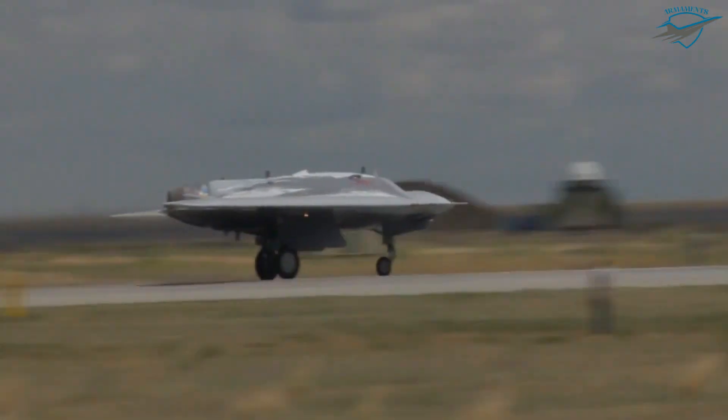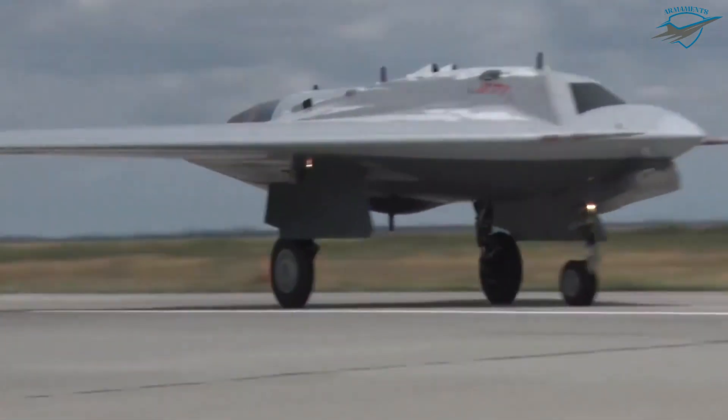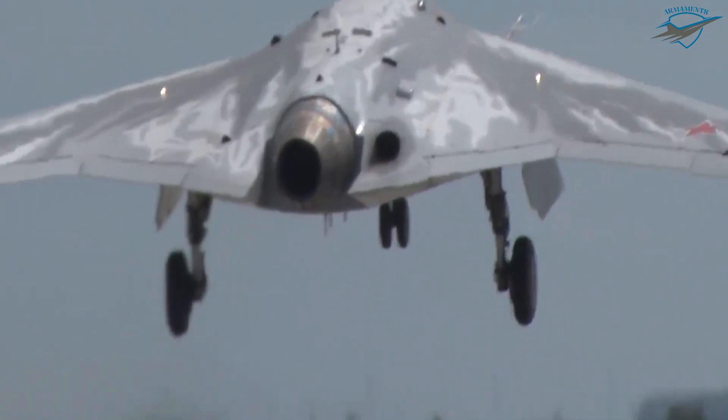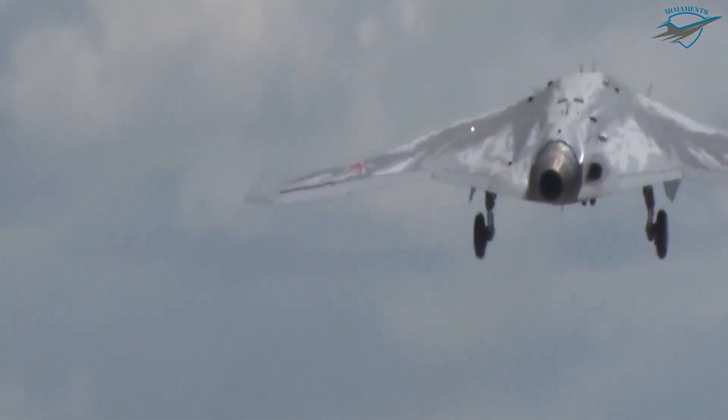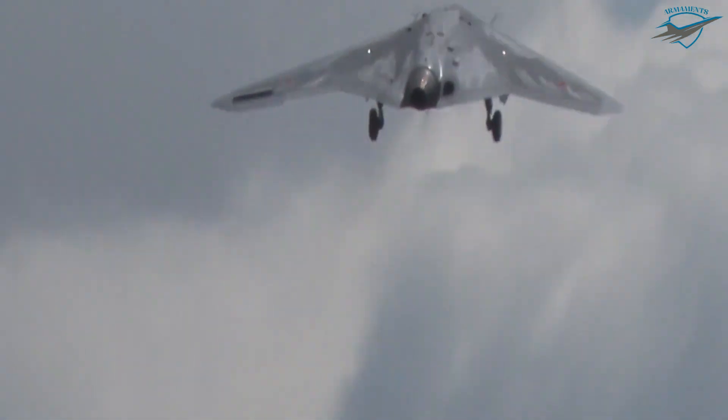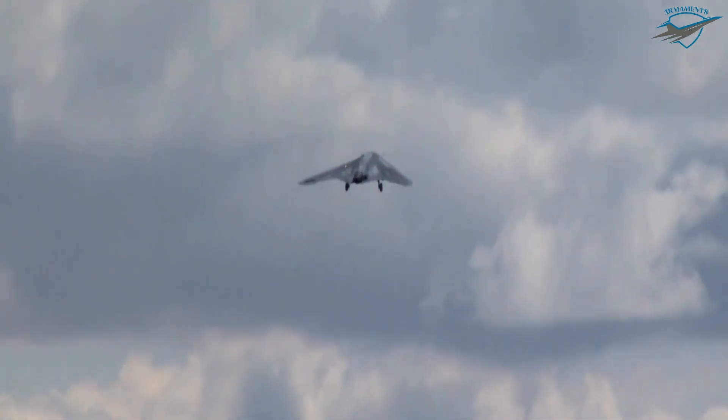On 28 February 2021, it was reported that the Okhotnik will be used aboard the future Project 23,900 Ivan Rogov amphibious assault ships, capable of carrying four Okhotnik drones for reconnaissance and strike missions.